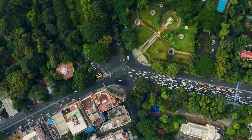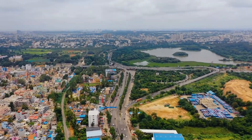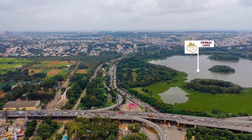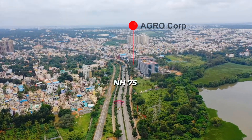Bengaluru is a city known for its dynamic office culture and carries enormous potential for eco-sensitive infrastructure. The site for the AgroCorp HQ is located 700 meters to the west of Hebal Lake and is surrounded by office, commercial and institutional activities along with a lake view.